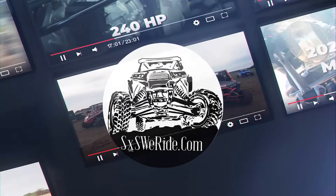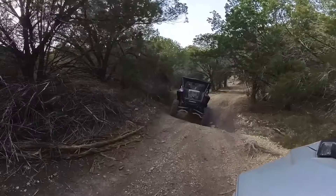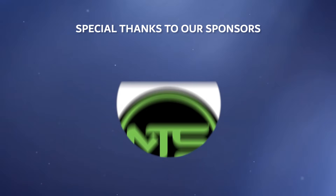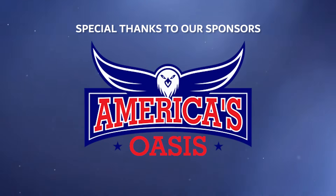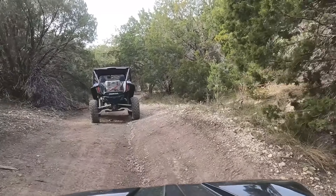Before we dive into today's exciting topic, we want to give a huge shout-out to our amazing sponsors: Planet Side-by-Side, MTS Off-Road, America's Oasis, and Graphics Guys Motorsports. Without their support, this channel wouldn't be possible.